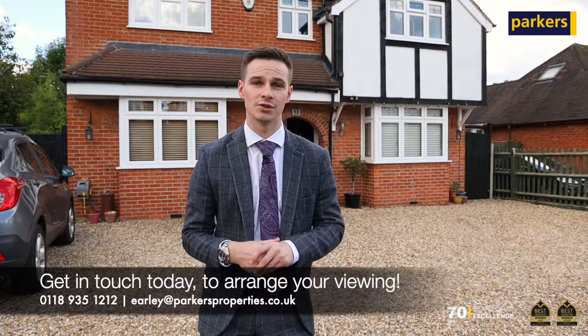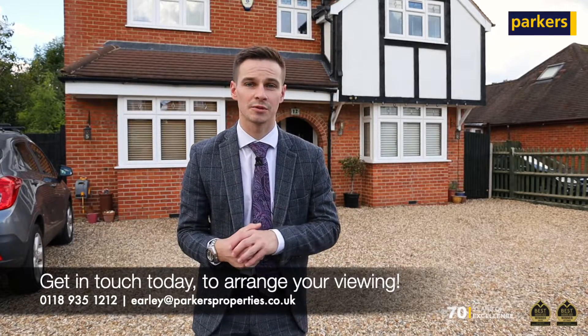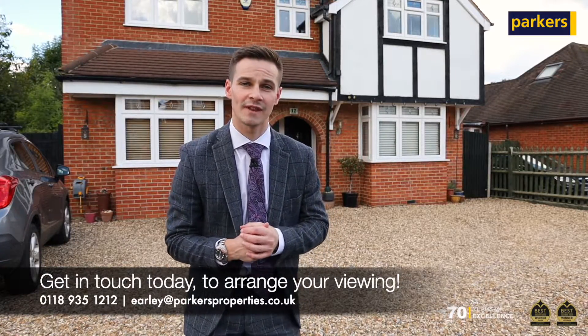As you can probably see, there's driveway parking for many cars. The property will be hitting the portals very soon. If this sounds like your perfect home, give us a call on 01189 35 1212, or email us at early@parkashproperties.co.uk for more information. Thanks for watching.